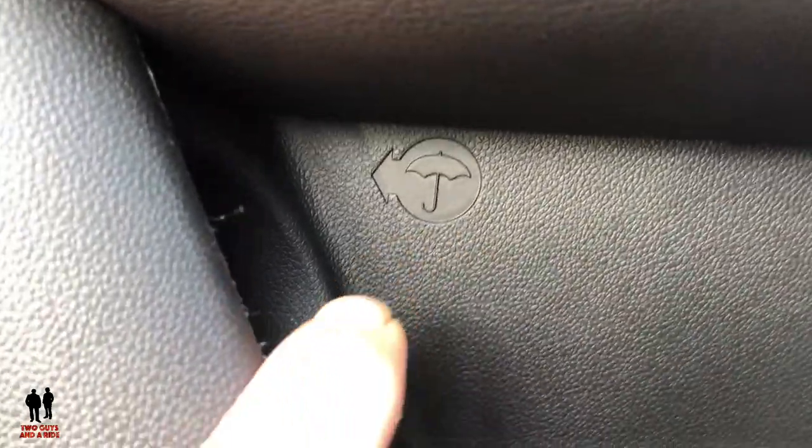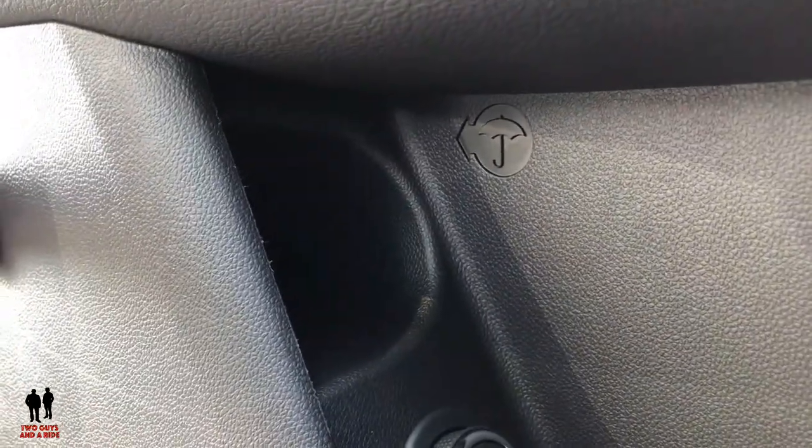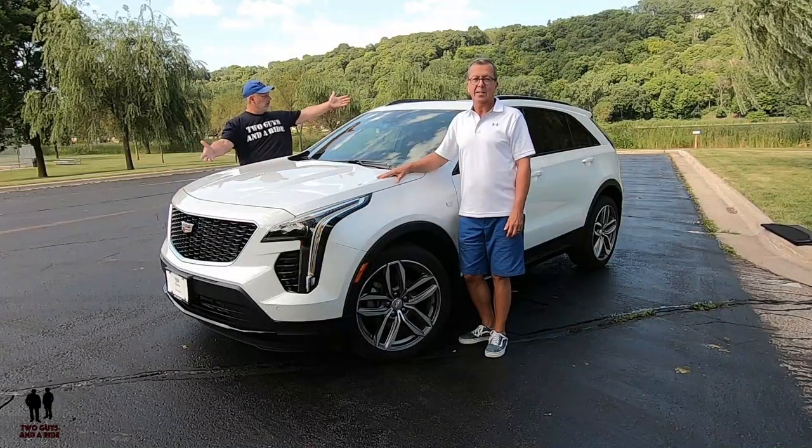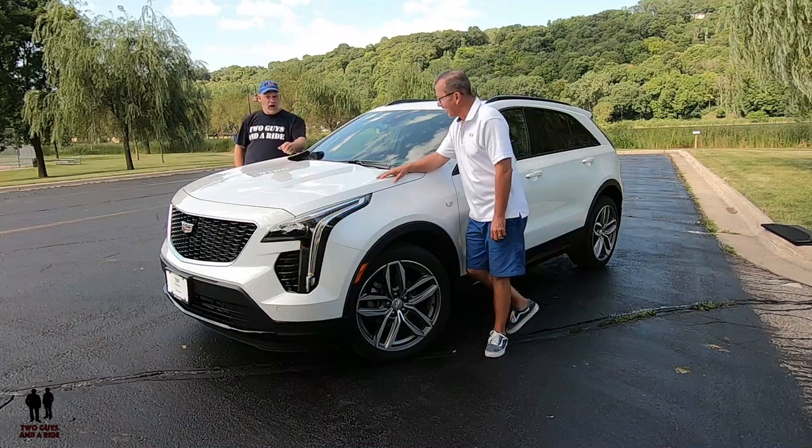My favorite feature on this car — I've saved it for the end. We've seen this on cars such as the Rolls-Royce and Bentleys. On a Cadillac — it doesn't come with the umbrella, however, you do have right here an umbrella storage compartment — and there is the opening. You gotta love that. And Rob's favorite thing is the washer nozzle on the digital rearview mirror camera.